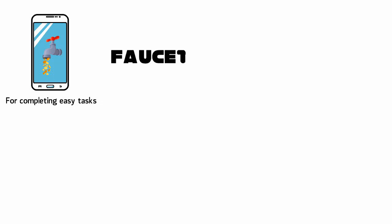A crypto faucet is an app or a website that distributes small amounts of cryptocurrencies as a reward for completing easy tasks. They are given the name faucets because the rewards are small, just like small drops of water dripping from a leaky faucet.